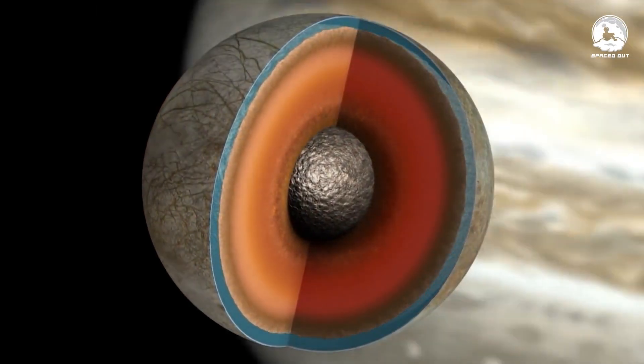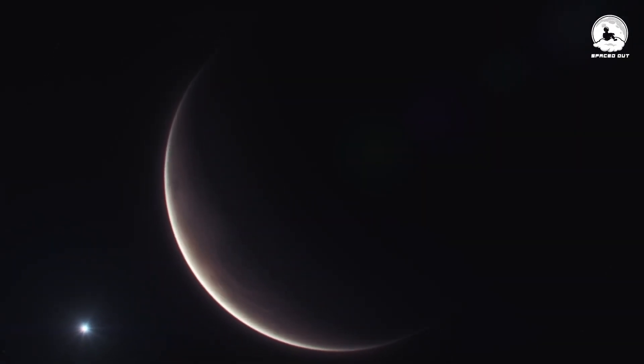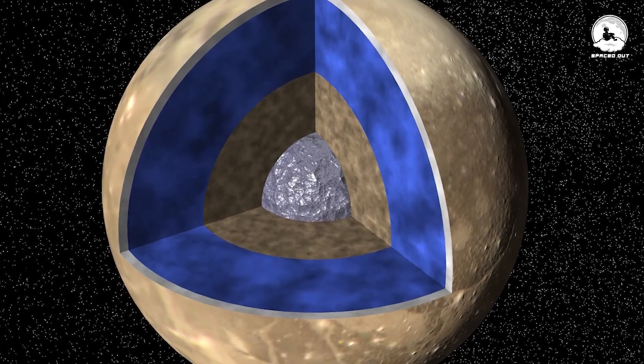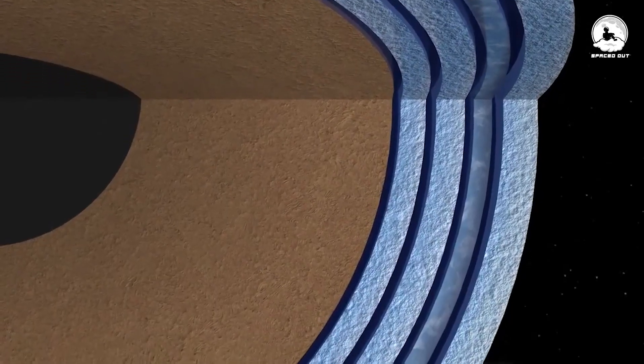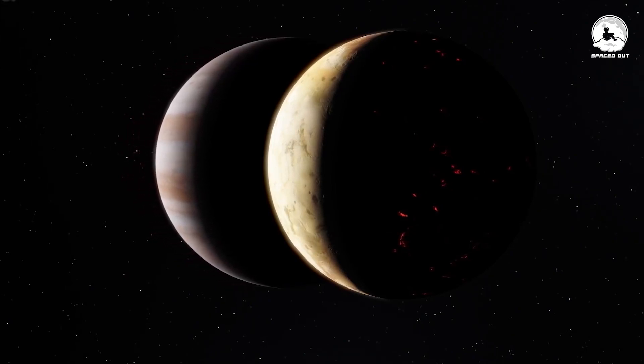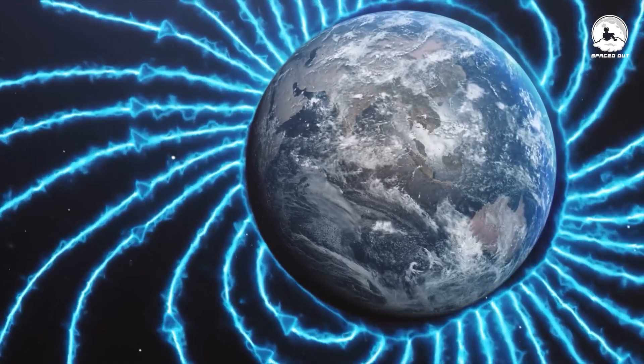On a larger scale, the cumulative effect of tidal heating contributes to the maintenance of Ganymede's internal heat, potentially preventing its core from cooling entirely and allowing for the existence of a liquid layer. This sustained internal heat, induced by gravitational interactions with Jupiter, may offer a plausible explanation for the moon's unexpected magnetic field.